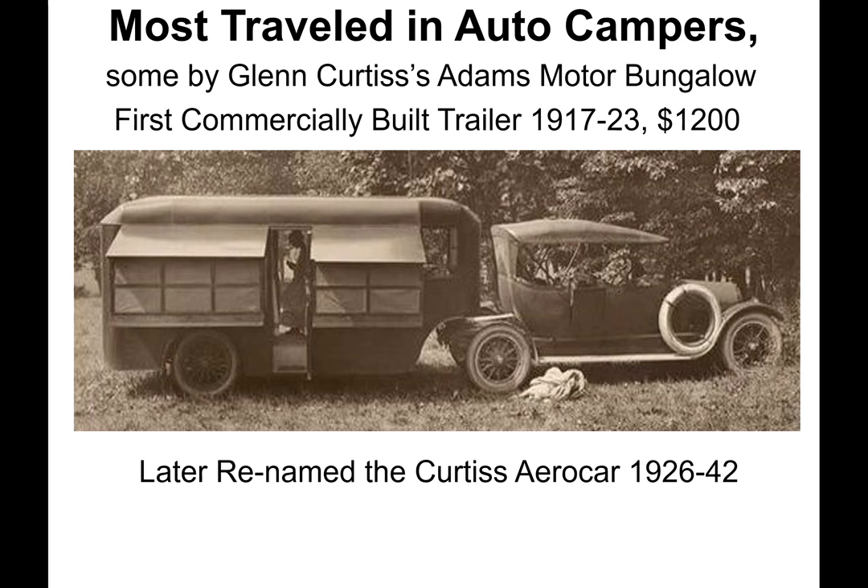The Adams was named after Curtis' brother-in-law, whom Curtis hired to run the company while he continued with his airplane and engine operations. It was later renamed the Curtis Aero Car and resumed production from 1926 to 1942.